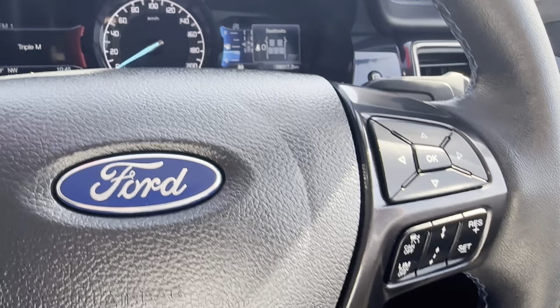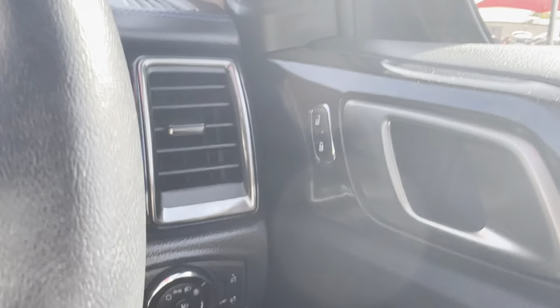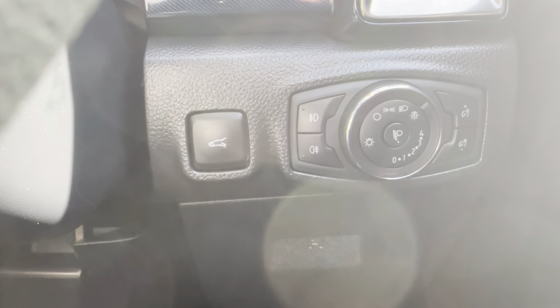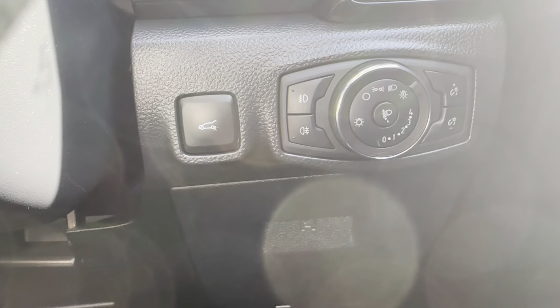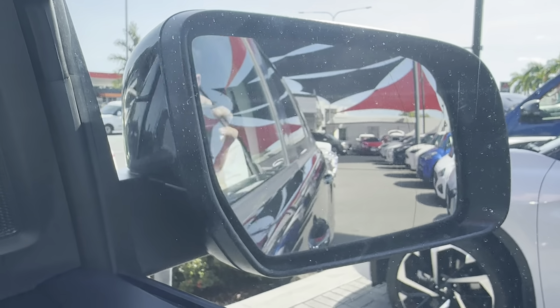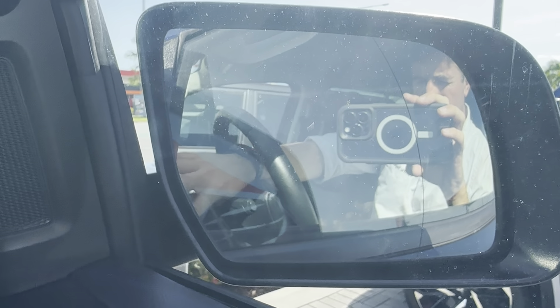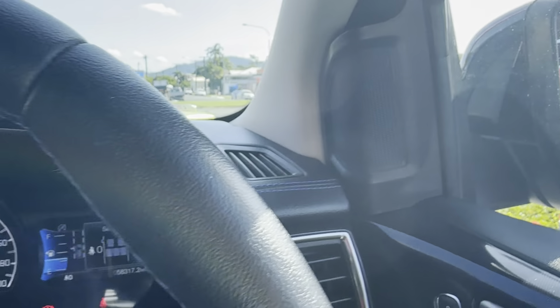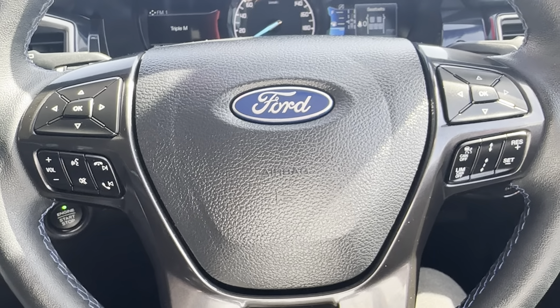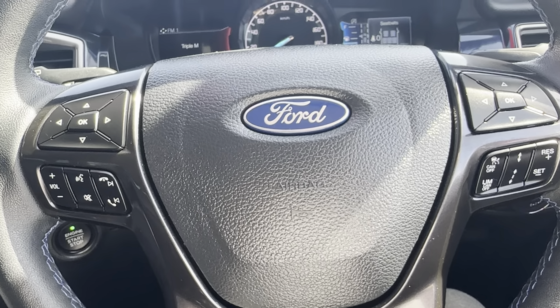We'll just go over everything, starting on the right. Got your window controls just there, your central lock, headlight adjustment, and the boot which can be opened from the front. Just above that you have your side mirror controls, which can be brought in and out if you wish. Have a look at the centre of the steering wheel — got your cruise control on the right and your audio controls on the left.